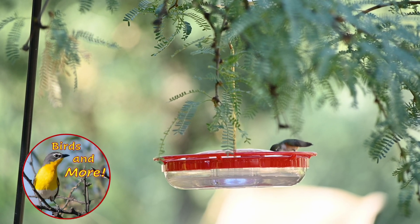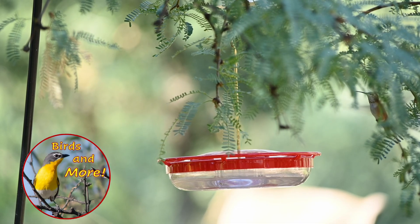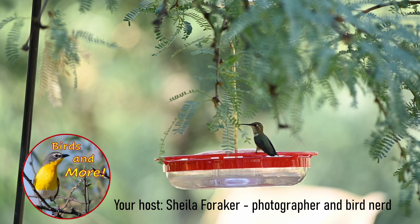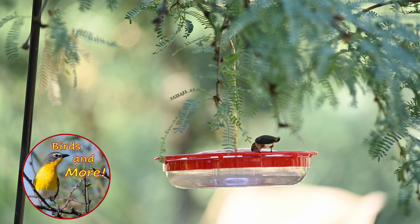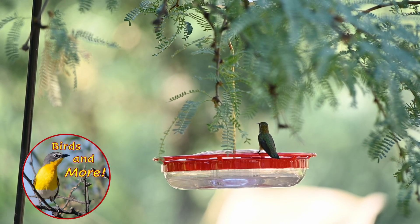Many hummingbirds traverse great distances each year between winter resorts in Mexico or Central America and breeding grounds as far north as Alaska and the Yukon. How do hummingbirds, the lightest and smallest birds with huge energy demands, travel 500 miles in one day across the Gulf of Mexico in the case of the ruby-throated hummingbird, or 2,700 miles across mountains and deserts in the case of the rufous hummingbird?